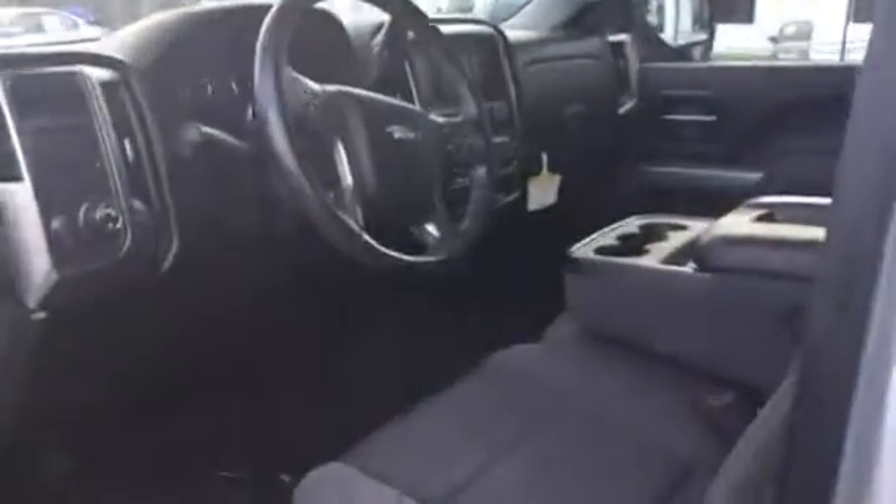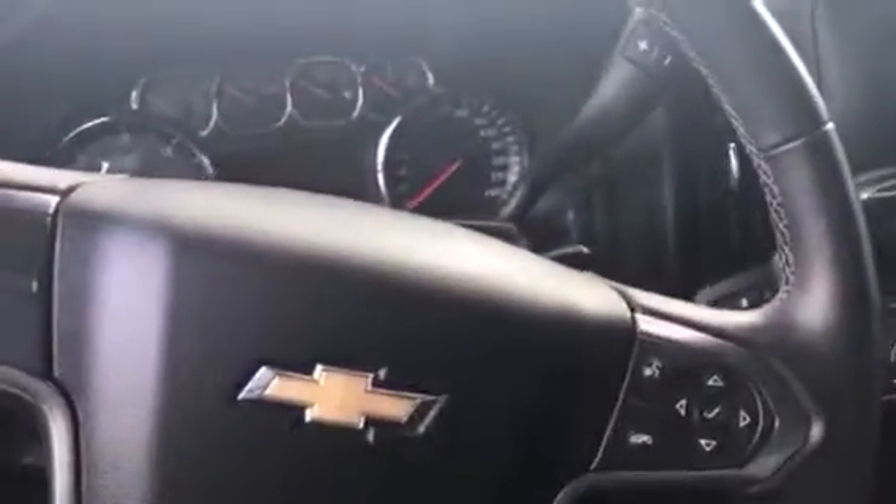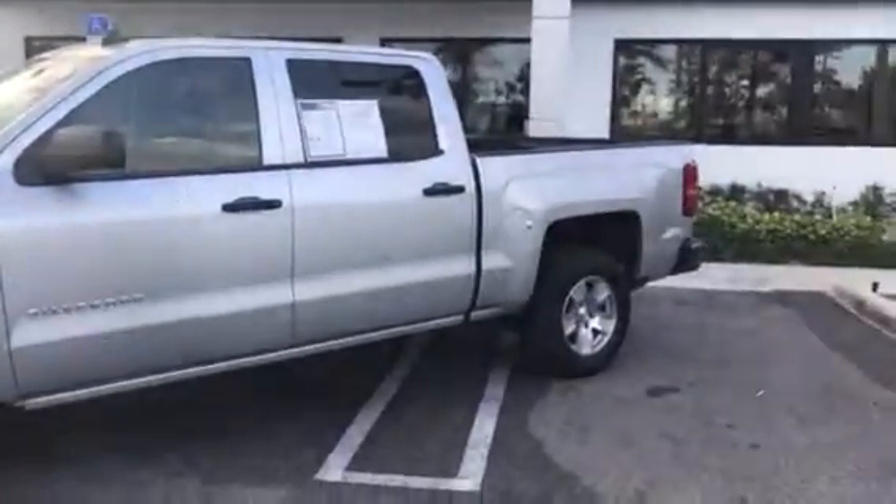Beautiful vehicle. Let me know what you think about it. If you have any questions or concerns, shoot me a text or give me a call — I'm a call or text away. Hope to see you soon. And like I said, one owner, no accidents — just waiting for you to come and take it home. See you soon, have a great day.